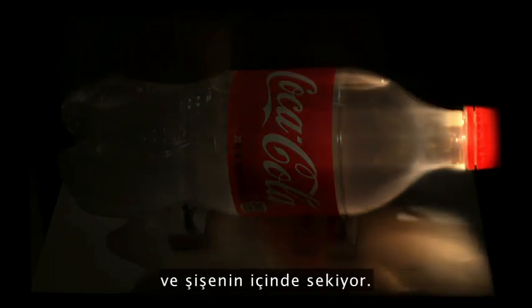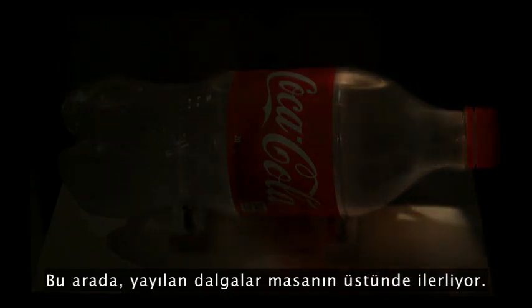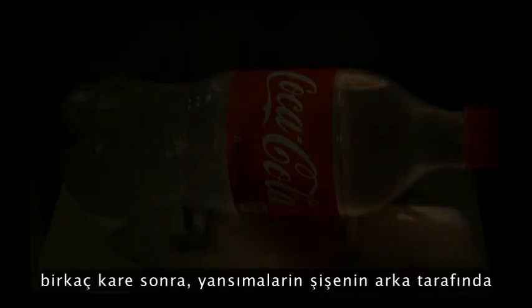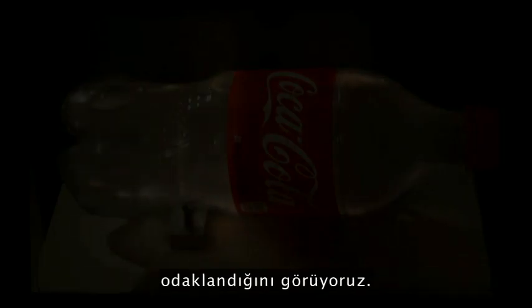There's a bubble of air and it's bouncing around inside. Meanwhile, the ripples are traveling on the table, and because of the reflections at the top, you'll see at the back of the bottle, after several frames, the reflections are focused.